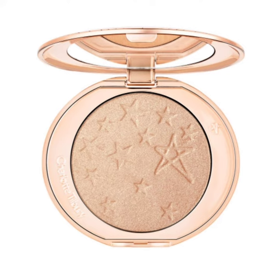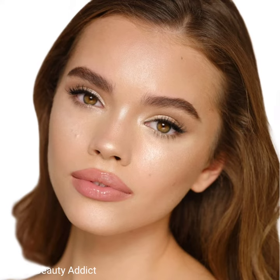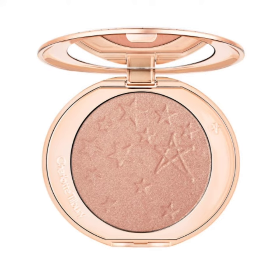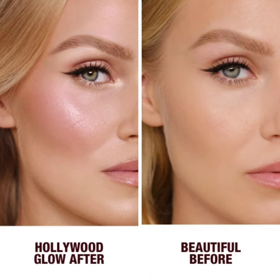or setting into fine lines, for a confidence-boosting glow. These highlighters are available in seven glowing shades inspired by beauty lights that create a light-catching multi-dimensional glow. The shades are: Moonlit Glow, Champagne Glow, Pillow Talk Glow, Gilded Glow, Sunset Glow, Rose Gold Glow, and Bronze Glow. The price of each highlighter is £38.